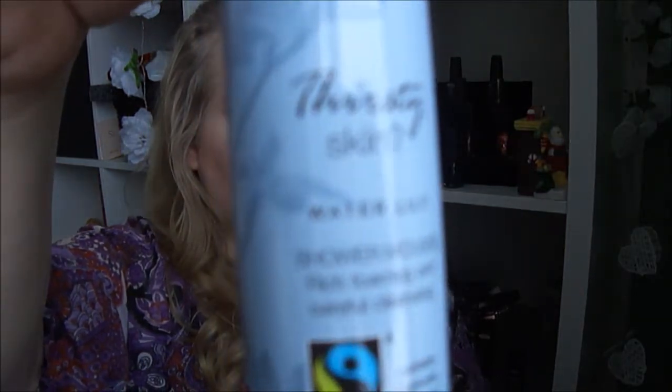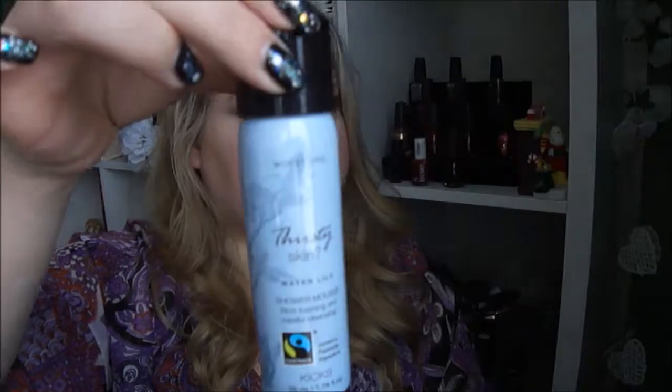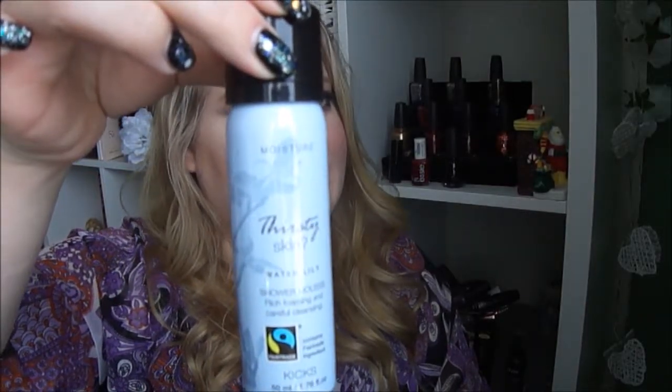Then I have a shower mousse by Kix own brand. It's called Thirsty Skin Water Lily Shower Mousse. That sounds interesting.